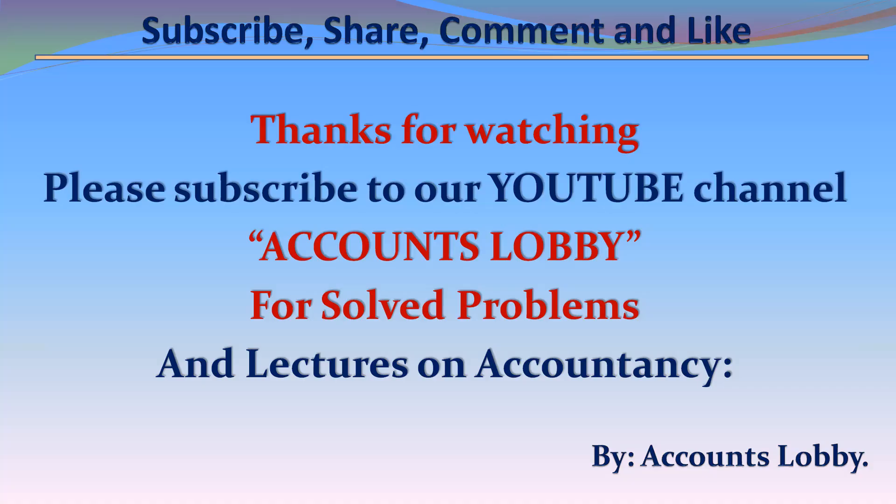Thanks for watching. Please subscribe to our YouTube channel Accounts Lobby for various solved problems and lectures on accountancy.